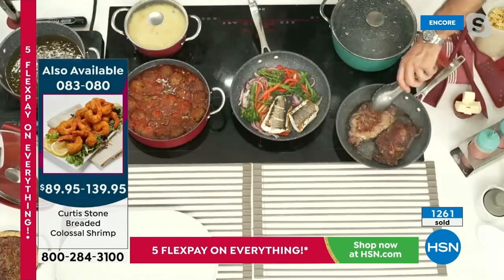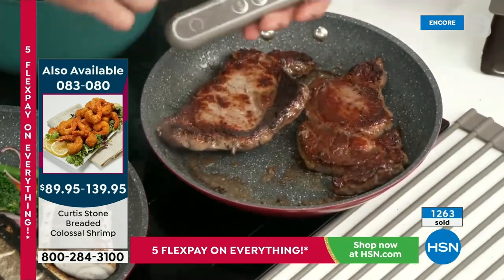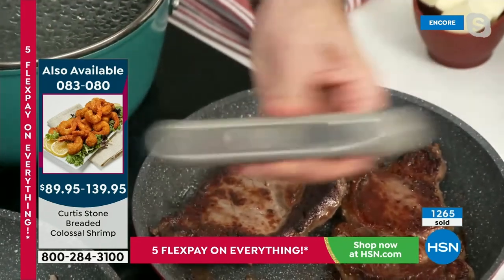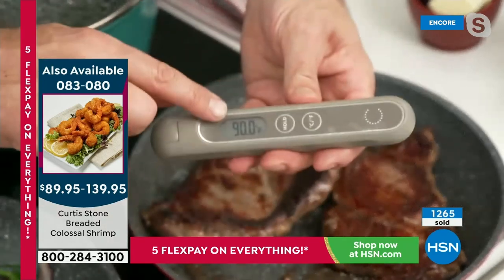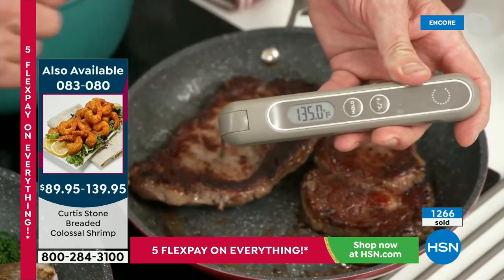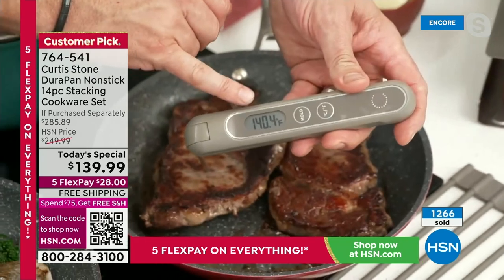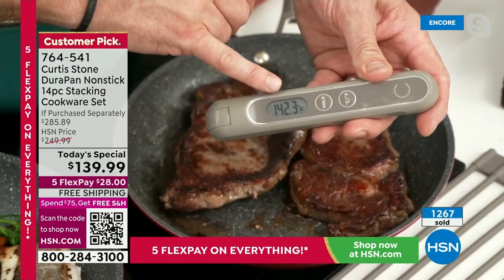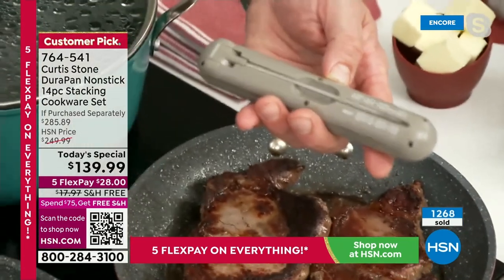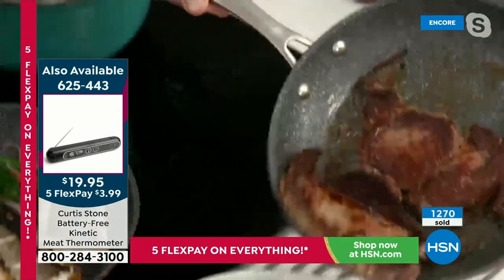Look at the ribeyes — look at the caramelization on those gorgeous steaks. If you want to make sure they're cooked the right way, pick up one of these — it's called a kinetic thermometer. All you do is give it a shake because it runs off kinetic energy, meaning it will never require a battery. You stick that probe into the thick part of the meat. We're at 140, which means medium — we've printed the temperatures right there on the back.